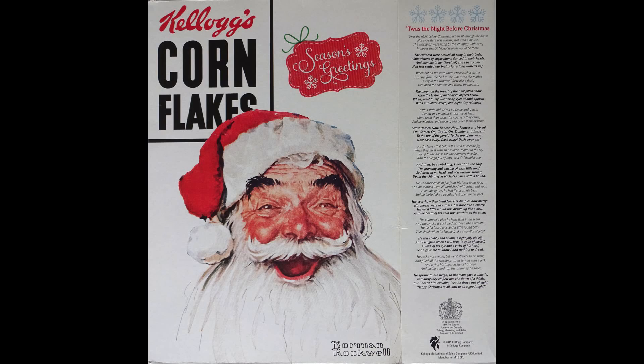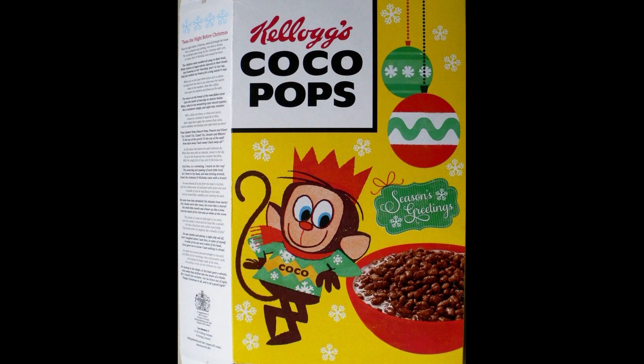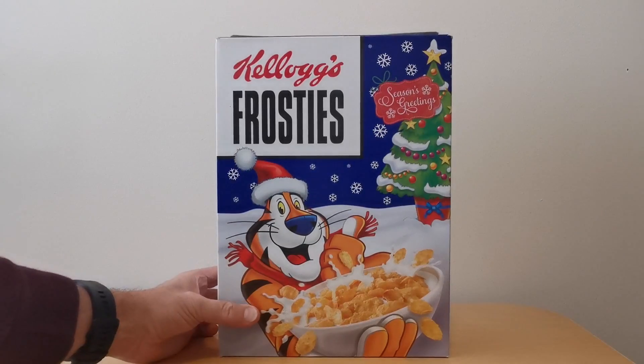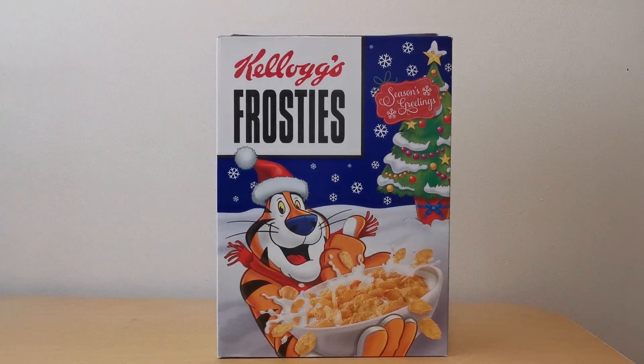Not only did they do this in Cornflakes but also in Coco Pops - again exactly the same as the current version, with the exception of 'The Night Before Christmas' story on the side. They also did Frosties, and I really like this one in terms of the image of Tony the Tiger on it.